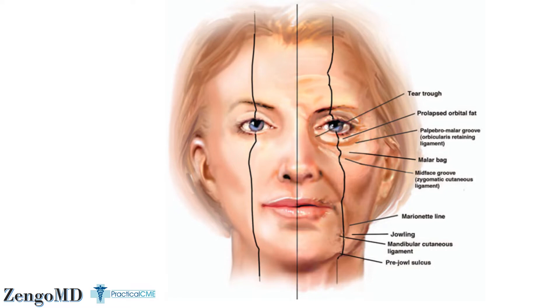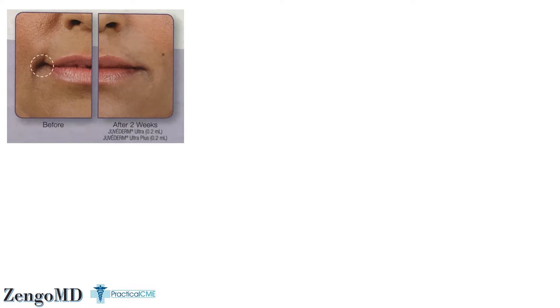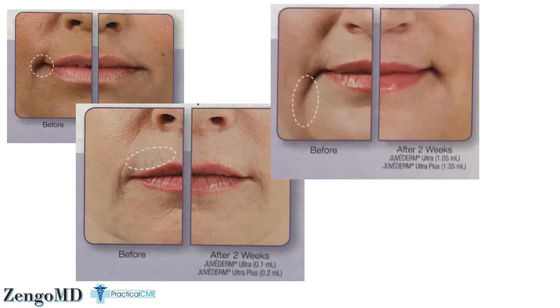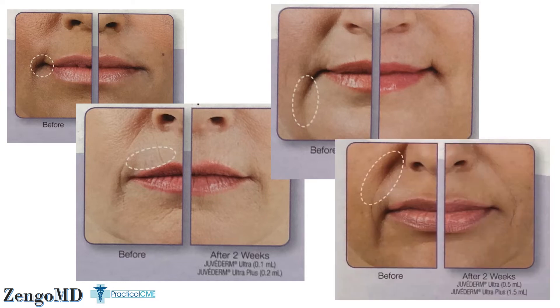Some off-label uses like tear troughs, glabella, and orbital hollows can be very rewarding if done well, but they have a downside lurking — they've been associated with around 50 reported cases of blindness in the literature. Here are some great treatment examples using hyaluronic acid. You can do a lot with a little filler in places like shadowy lip corners — less than half a syringe gets you a nice result. A little more filler is needed to tackle deeper folds like marionette lines and nasolabial folds. All four of these are great results on patients who could really benefit from the right dose of dermal filler — the perfect combination of the right provider choosing the right filler for the right patient.